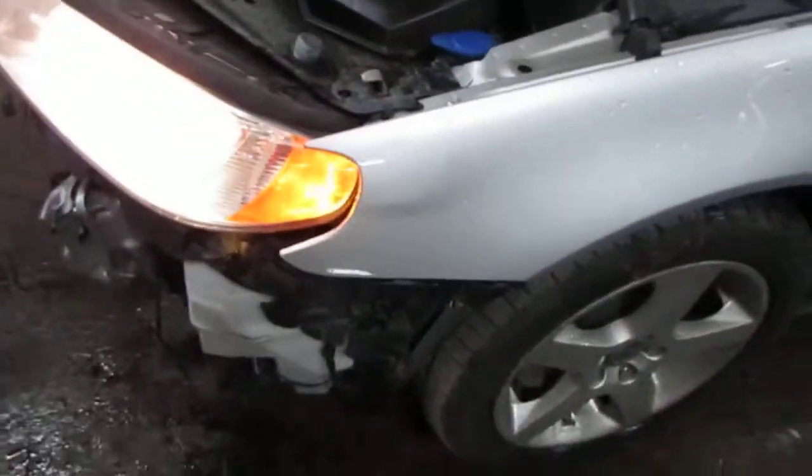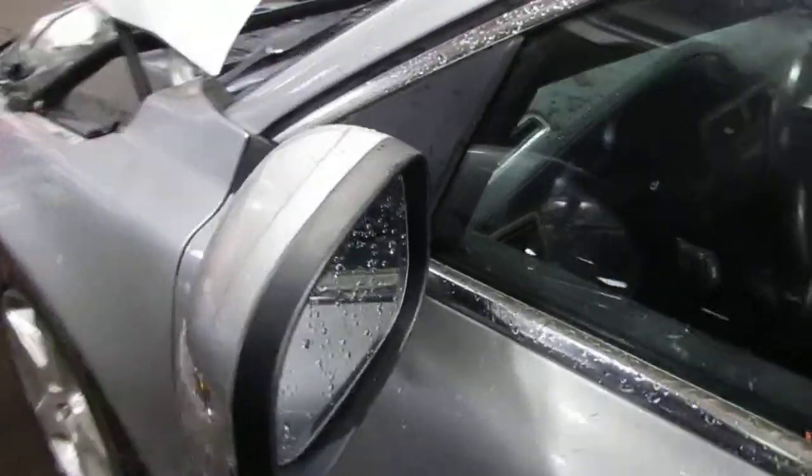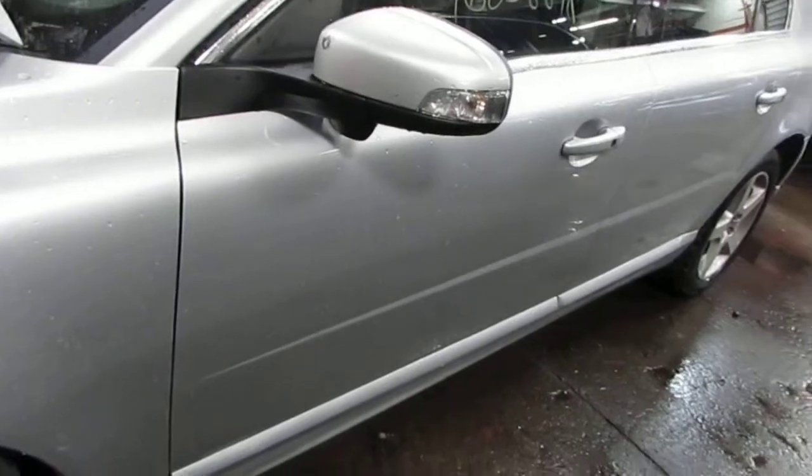The vehicle does still have a very nice driver side front fender as well as a good power factory driver's door mirror. The vehicle does still have two very nice driver side doors.